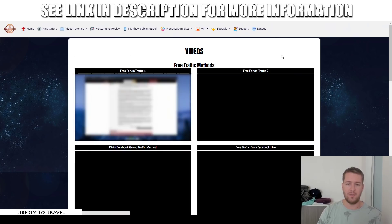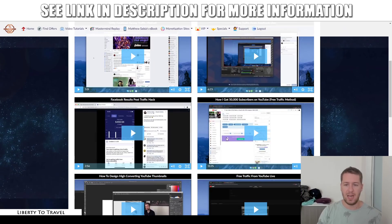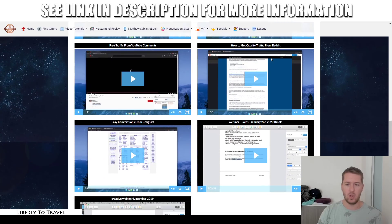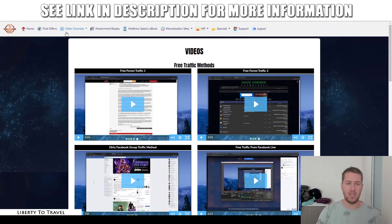Then we have different free traffic methods — forum traffic with two videos, a few videos about Facebook traffic, some videos about YouTube traffic and different ways to get traffic from YouTube, Reddit, Craigslist, and Solo ads.